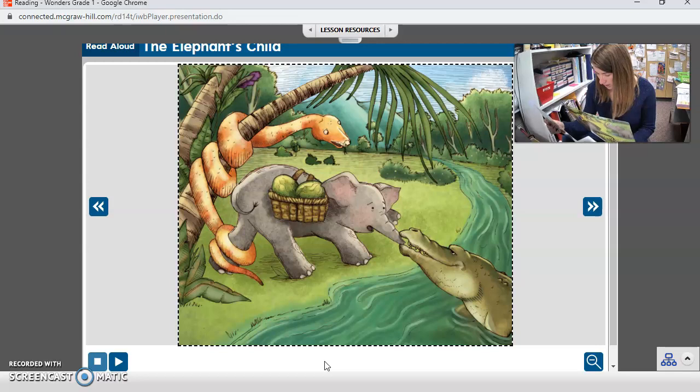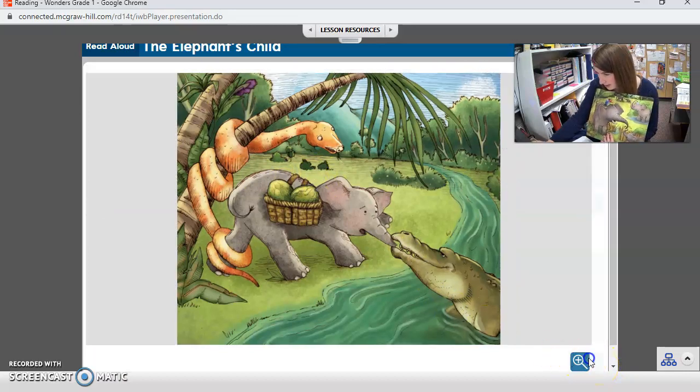How does a crocodile surprise the elephant's child? Right — he went and snapped his nose. He was surprised that the crocodile did that. But why? Because the elephant asked him what he ate for dinner. Because he's asking questions again — the elephant keeps asking lots of questions.